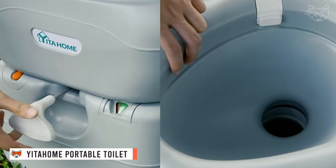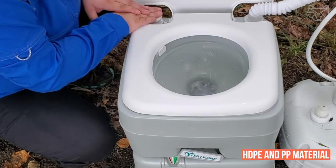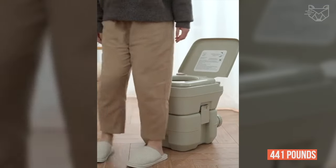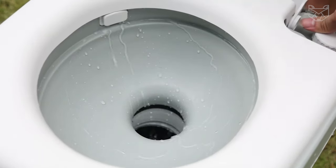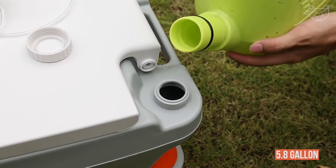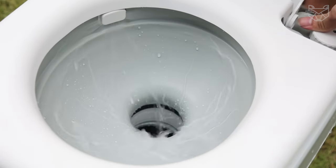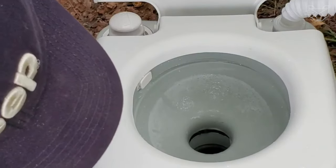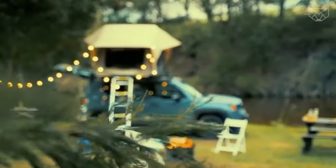Yitta Home Portable Toilet is made of environmentally friendly high-density HDPE and PP material in a precision molded process with a strong structure and great durability. Its maximum load capacity of 441 pounds can meet the needs of people including babies, children, teenagers, adults, and seniors. This travel toilet has a 3.2 gallon fresh water storage tank and a 5.8 gallon waste water storage tank, so the toilet can be used far more than once. It has a spool valve to shut off waste and prevent leakage and odor. It is a must-have for camping or traveling and doesn't take up too much space.